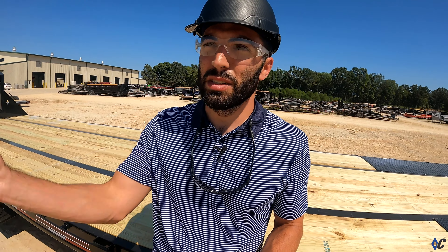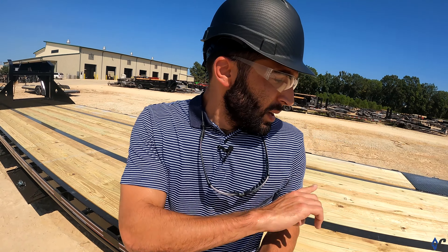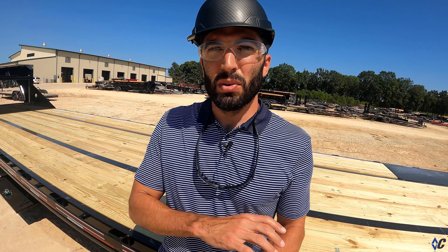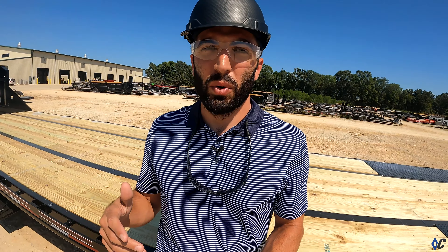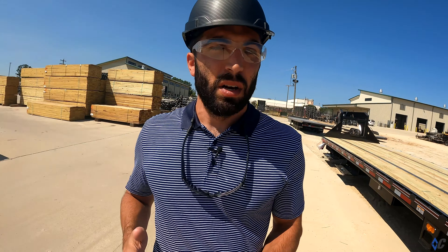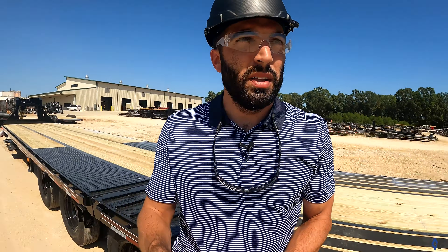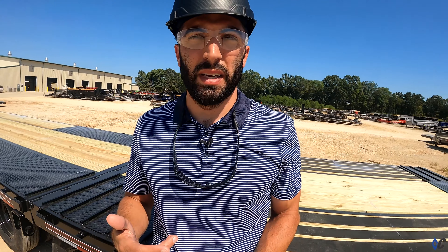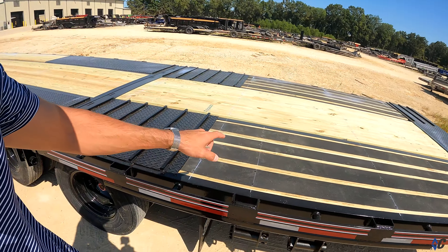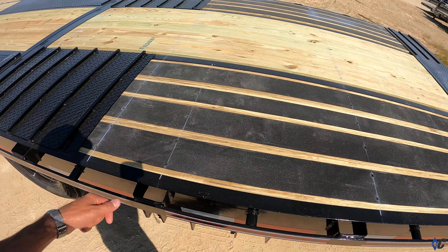We did use non-treated wood years ago, but as time evolved and the investment people are making in these trailers grew, there began to be no place for non-treated wood. Pressure treated pine is a good option — it's the most generally appropriate wood for a trailer. When you go past pine, it starts getting into: what kind of work are you doing? Are you doing general hauling, or do you need to haul something with tracks? That's where you do your research and talk to your dealer about what flooring option is best for you.